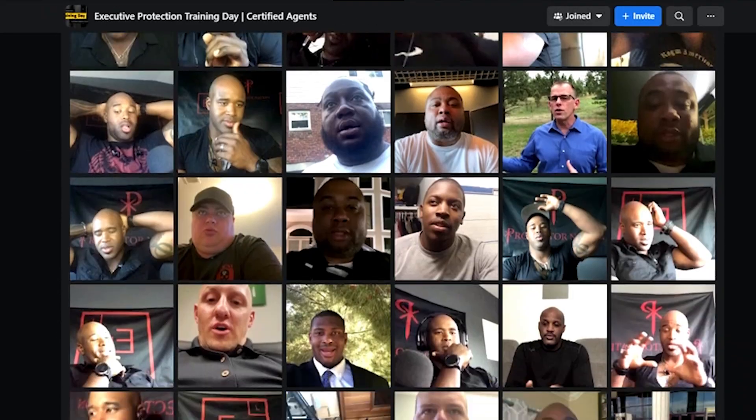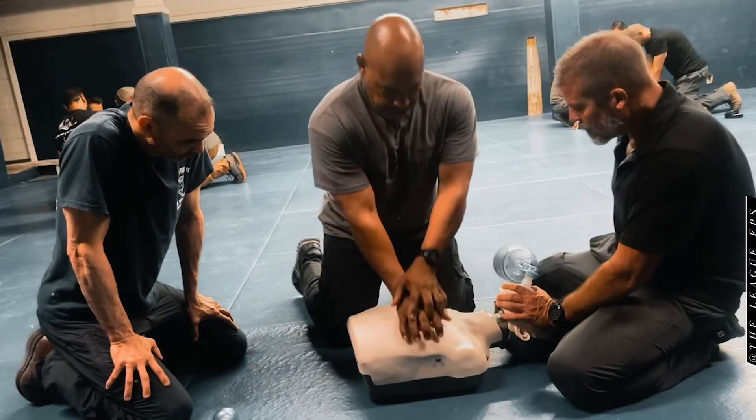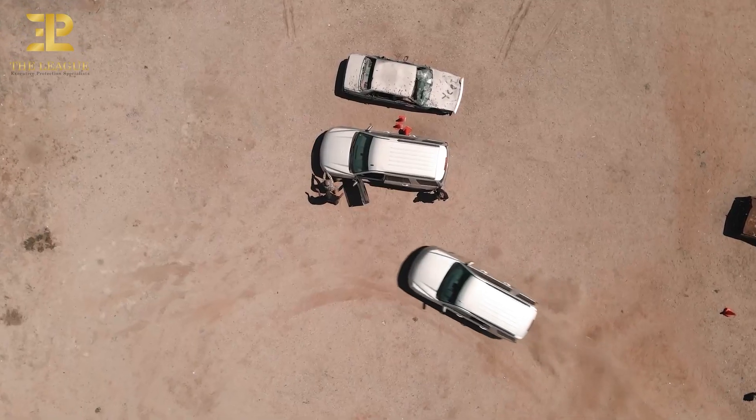Twice per month you're getting ongoing mentoring and getting to build your career with a whole group of people. I'm building your network, I'm networking for you — it's amazing. And then obviously upgrading into any of the on-ground curriculum we have. There are a number of amazing courses, everything from hard skills intensives to immersion courses, medical, driving — all the stuff it will take for you to be recognized as a specialist in the Executive Protection industry.